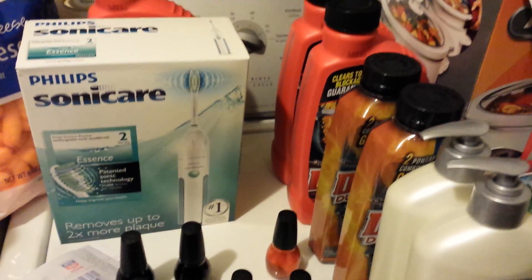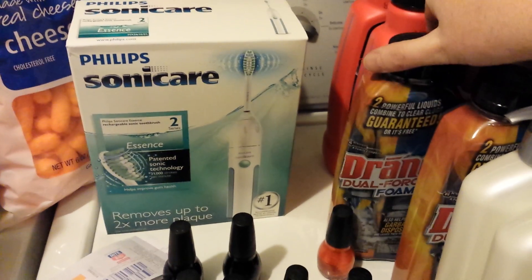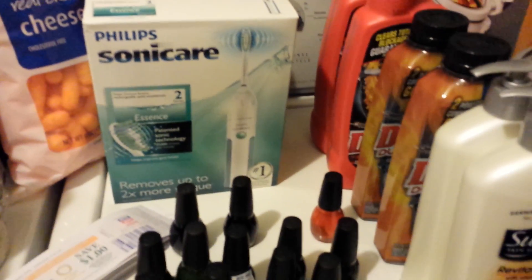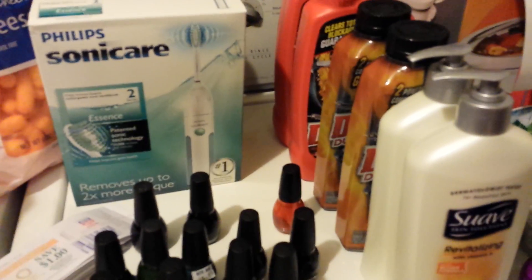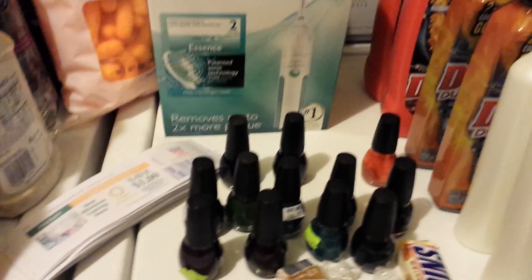So I got some more — it's actually Drano, not liquid plumber. It was $3.99 with a dollar off coupon, makes it $2.99. Also picked up a couple more Suave that were on clearance with a dollar fifty off coupon, made them 34 cents apiece.